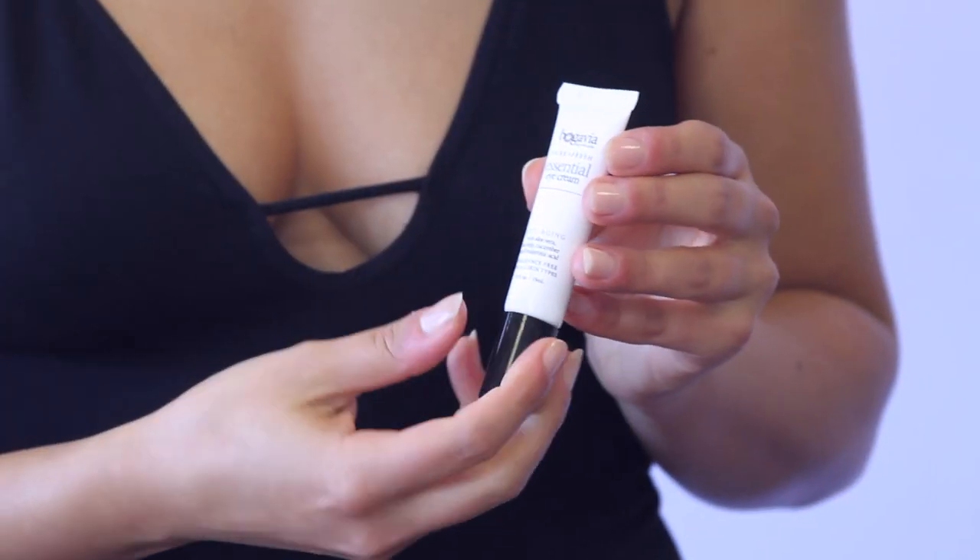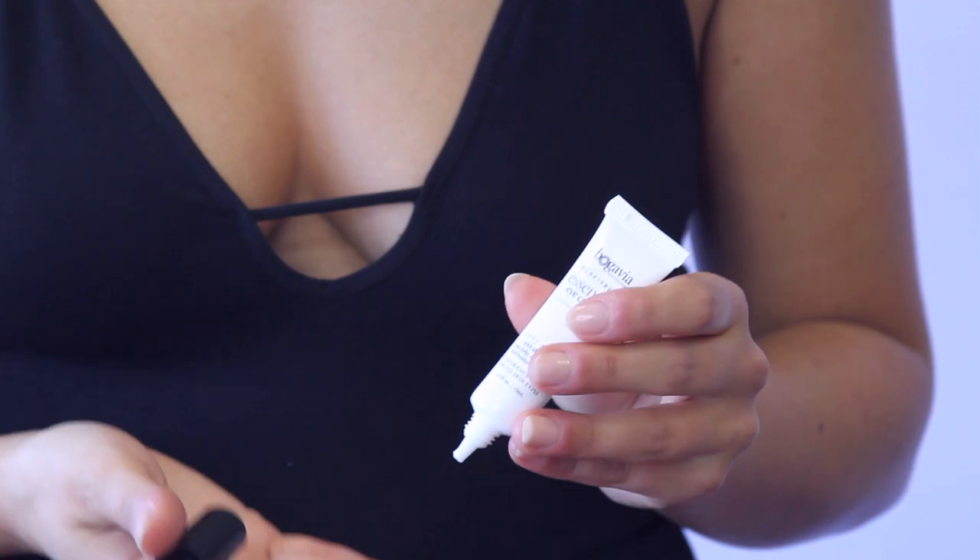You're going to use your Essential Eye Cream morning and night. A little goes a long way. The weakest finger of all is your ring finger, so you want to do the most delicate application. Apply to your ring finger and then gently work all the way around the eye area.